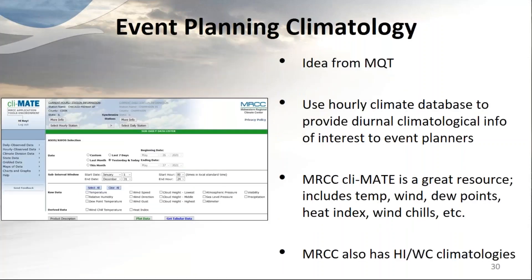A neat idea from the Marquette office involves using diurnal climatology for event planning. The Climate app at the Midwest Regional Climate Center has an hourly climate database providing diurnal climatological information that could interest event planners — including temperature, wind, dew points, heat index, and wind chills — as well as climatologies on heat index and wind chill giving percentiles and number of hours above or below certain thresholds.